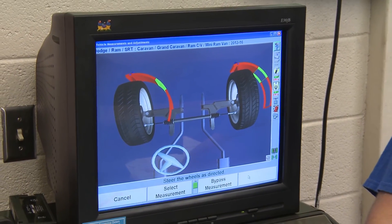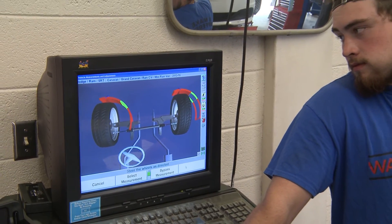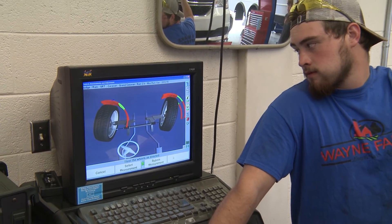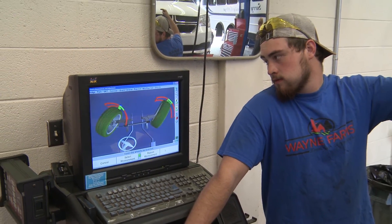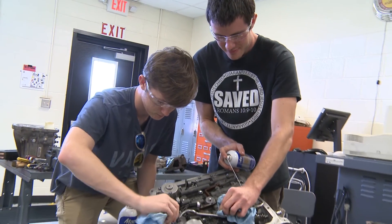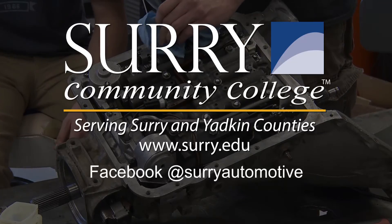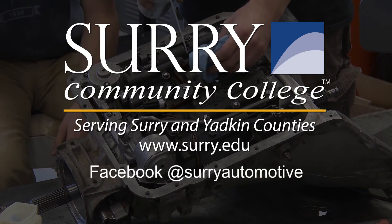Students can earn a degree, a diploma, or a certificate in Automotive Systems Technology at Surry Community College, and can be prepared to take the National Institute of Automotive Service Excellence exam when they graduate. They will also be ready for full-time employment in dealerships and repair shops. For more information, go to www.surry.edu. You can also follow the program on Facebook at Surry Automotive.